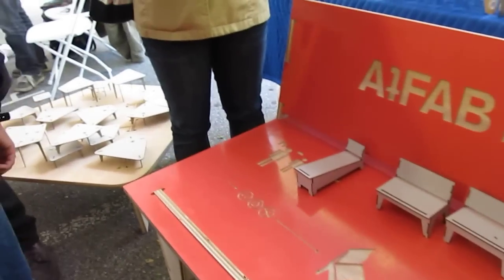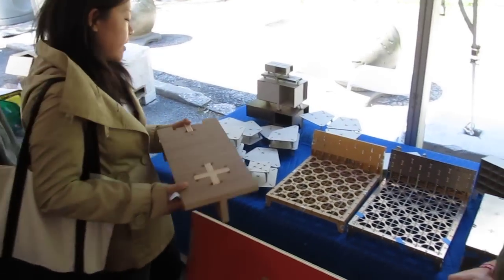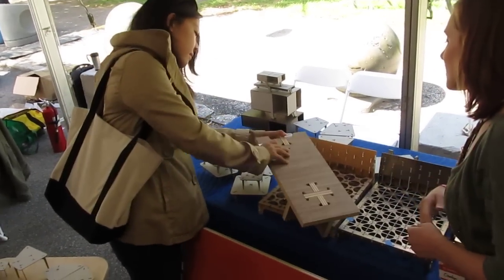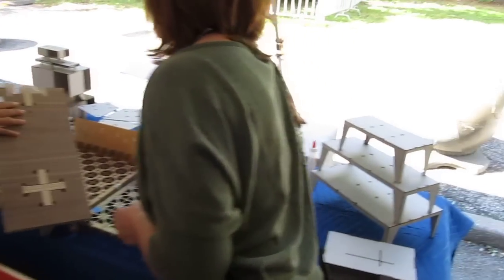We have benches, coffee tables, beds, shelving units, and they're all parametrically controlled so we can adjust them and transform them in many different ways.